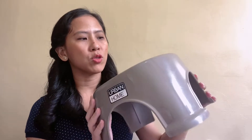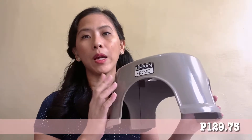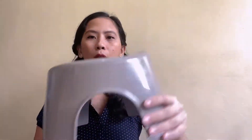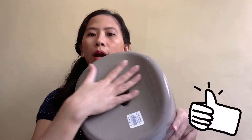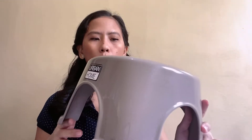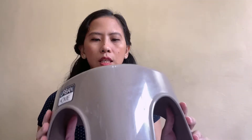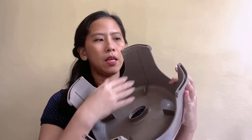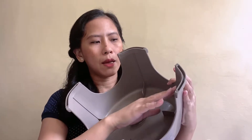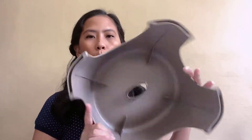For our first item, we have this chair that somehow matches the color of my tabo. This is 129.75 by Urban Home and it already has lumbar support, I think, and it's wider too. I constantly change my chair — aside from tabo — when I can no longer clean the bottom. Even if I scrub it multiple times, the stain just won't come off.